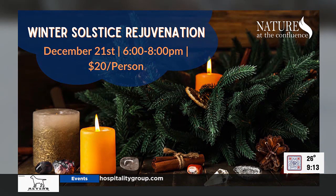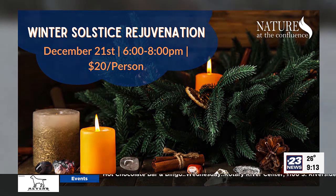It's $20 a person for this two-hour experience and I'm really looking forward to it. Candle pouring — I'm intrigued, that could be a good gift idea. It is the 21st, which is a week from this upcoming Thursday. Contact them at natureattheconfluence.com — dot com — to get on their wait list.